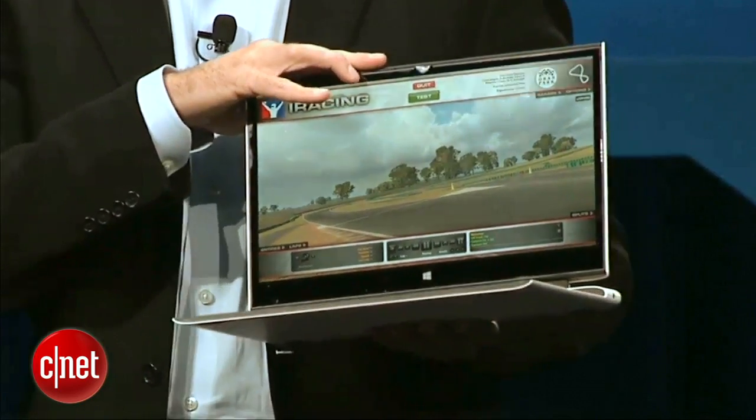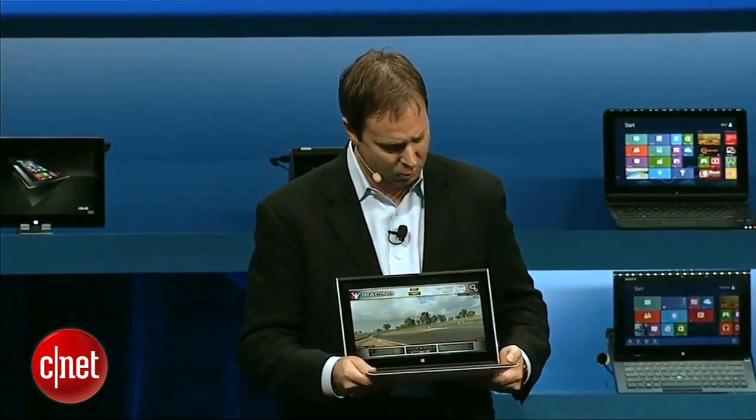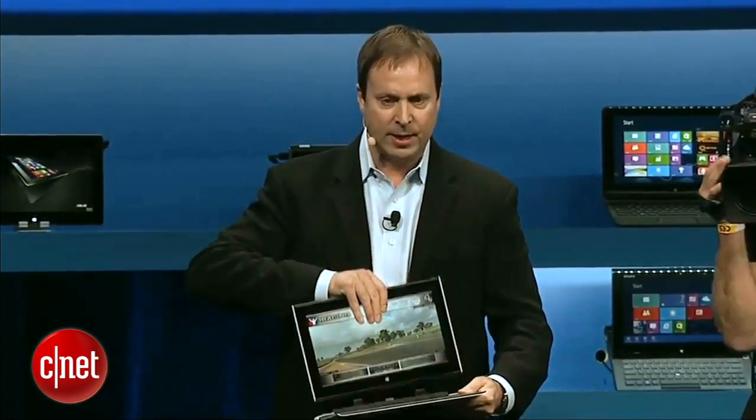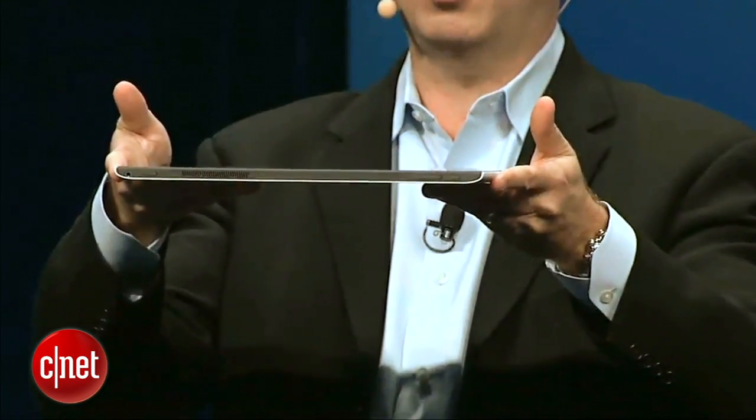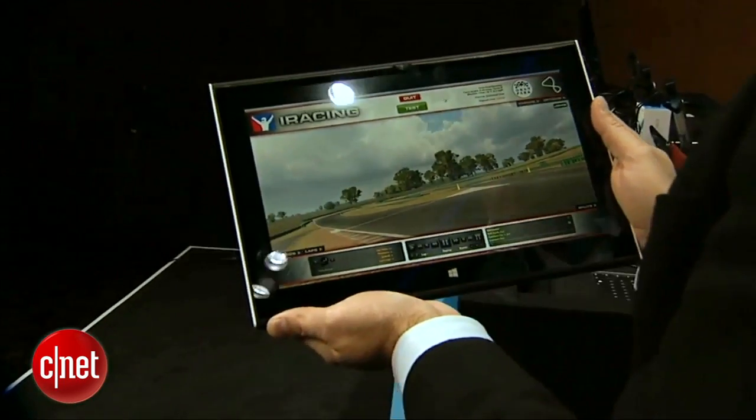What's unique about this is we've created a one-finger detach mechanism so you can simply remove the keyboard and get an amazing tablet experience. It's an 850-gram Core i5/i7-capable machine at 10 millimeters, and it delivers up to 10 hours of battery life.